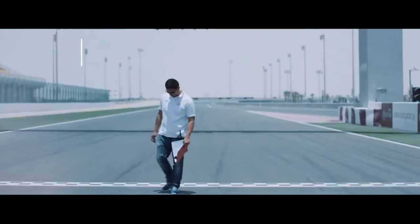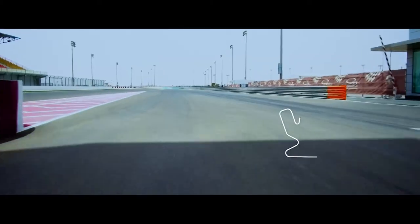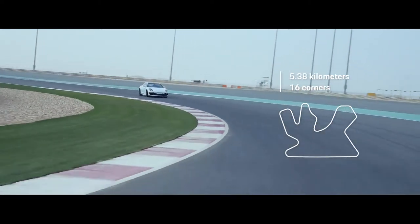Today it's a little bit hot here in Qatar — 38 degrees Celsius. The track is 5.38 km long, with a total of 10 corners on the right side and 6 on the left.